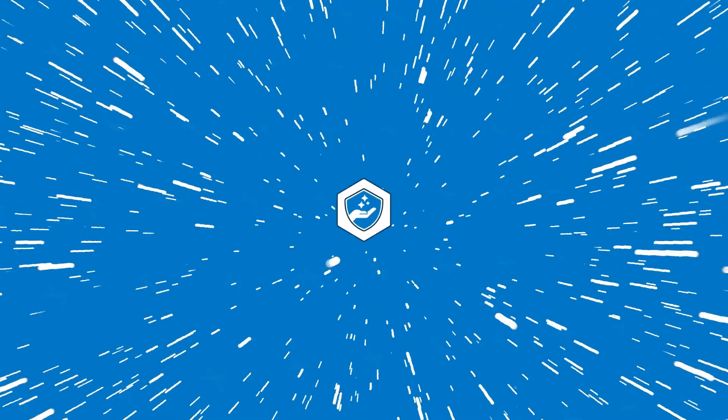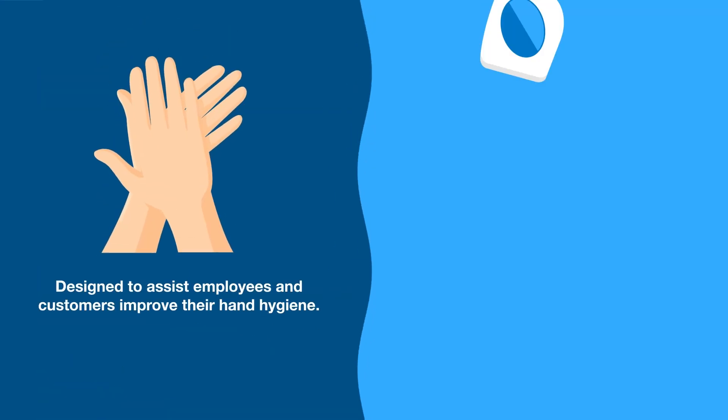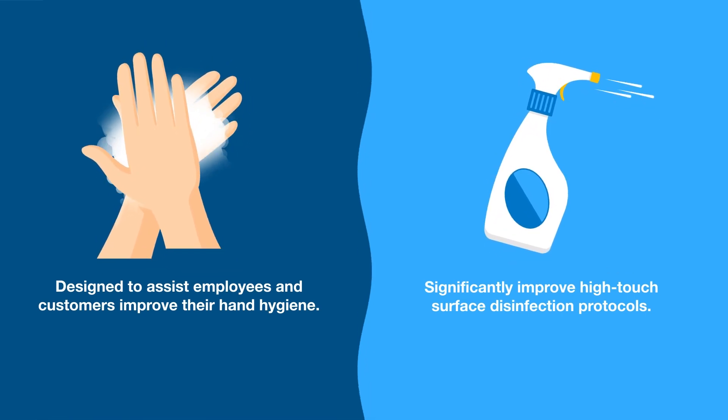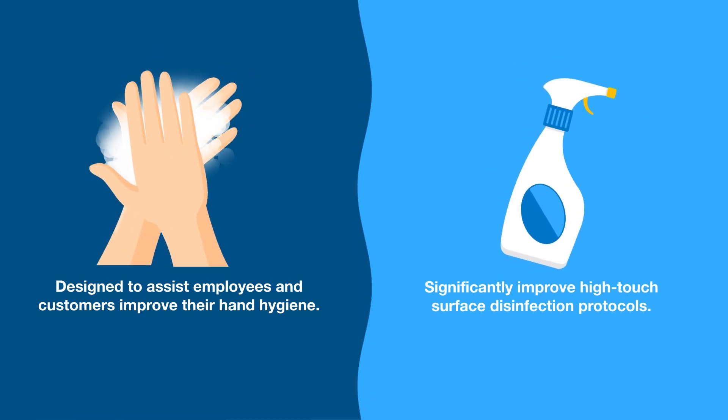Step into the future of hand hygiene and surface disinfection with our High Protection Zone program. High Protection Zone is designed to help you ensure a safe environment for both employees and guests by understanding the distinct cleaning and disinfecting needs of each space and creating processes to achieve maximum results.